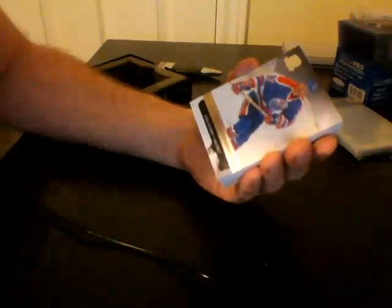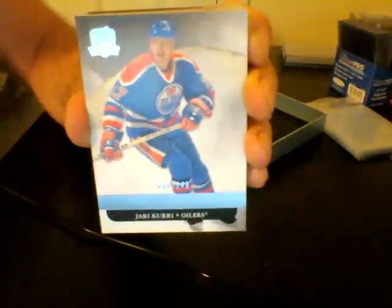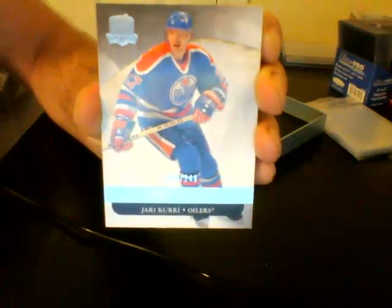I hit some gold in there again — two boxes in a row with a gold card. And we start off with a base card for the Edmonton Oilers, numbered out of 249, Yarae Curry.